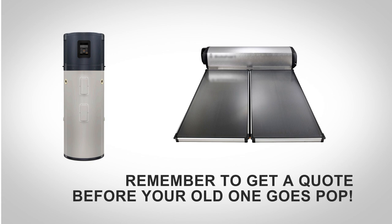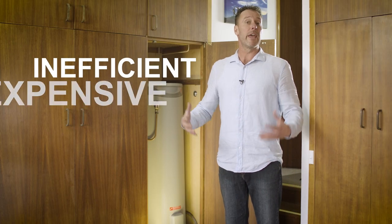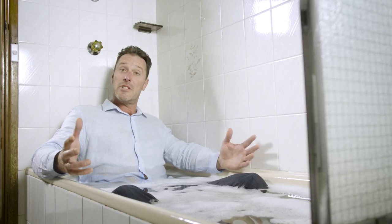Get a quote before your old one goes pop — then it's ready to go. You also get a rebate for these more efficient systems. Otherwise, you'll just end up with an inefficient, expensive-to-run, outdated hot water system.